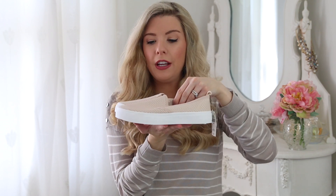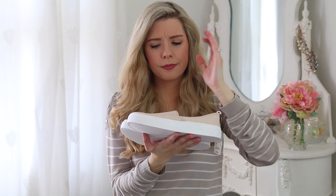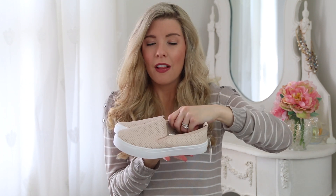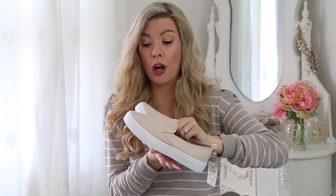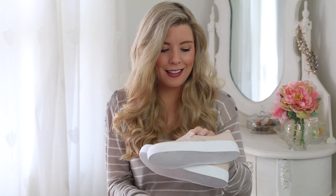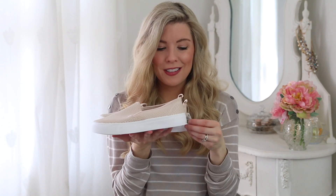Sticking with the blush theme that I'm clearly obsessed with, I got some pumps. They're sort of plastic-looking — faux leather, I guess — with all these little holes in them, which is nice to air out your feet. They have white soles and were only £5. I just got these for running around with Archie at the park. Can't really go wrong, and I think they're really pretty.